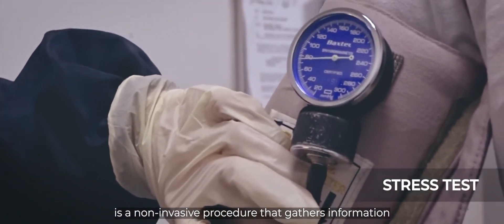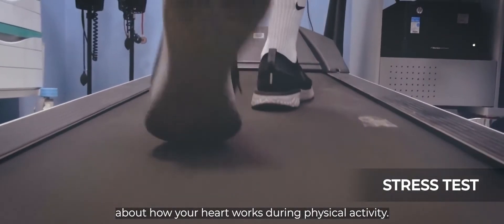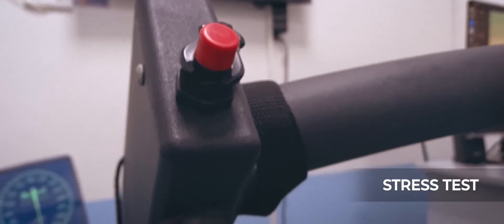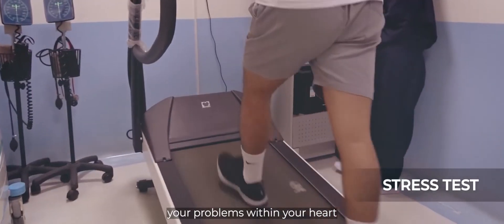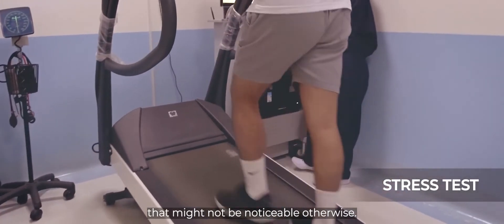Stress Test is a non-invasive procedure that gathers information about how your heart works during physical activity. This procedure can reveal problems within your heart that might not be noticeable otherwise.